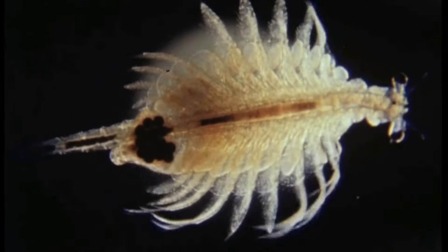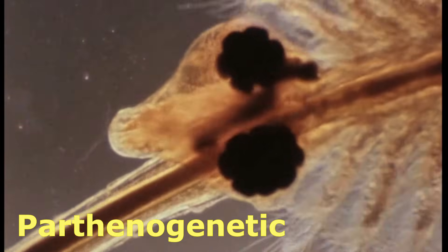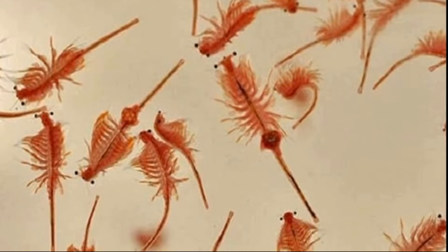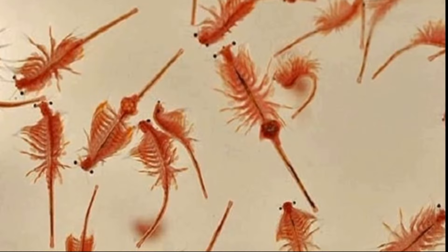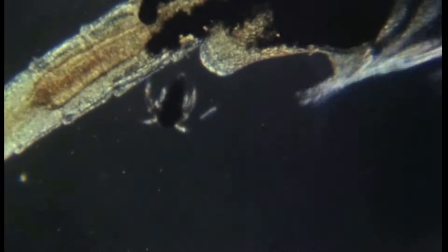Some brine shrimp reproduce sexually while others are parthenogenetic, meaning that embryos can develop without being fertilized by a male. Females of all species of brine shrimp can switch reproductive modes depending on whether the environment is seen as stable or stressful. In good conditions, females produce eggs and release offspring in the form of free-swimming Nauplii larvae.